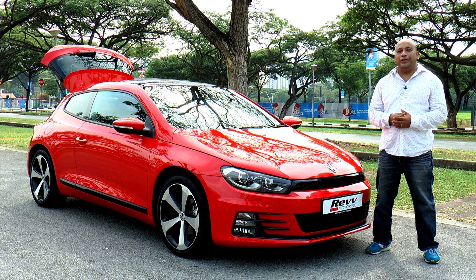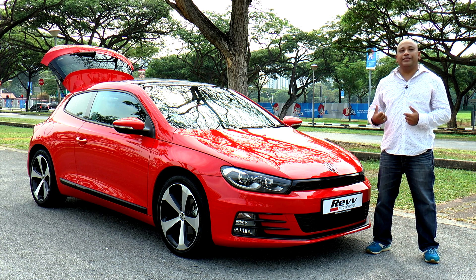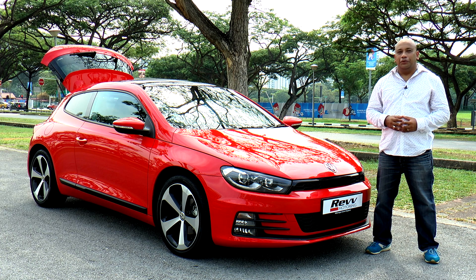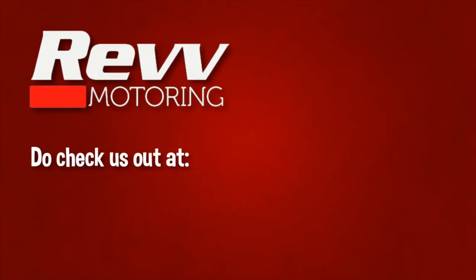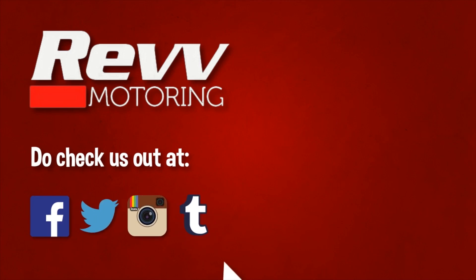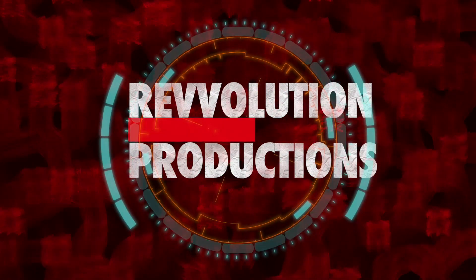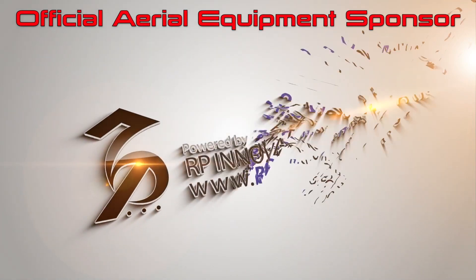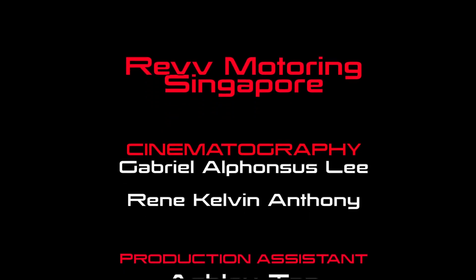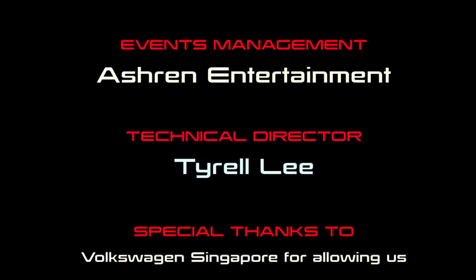We want to say thank you to Volkswagen Singapore for allowing us to feature the all-new Scirocco. And let's give a big Rev thank you to Eric for joining us on this episode and sharing his thoughts on the Scirocco. If you're looking to do a test drive, head on down to the Volkswagen showroom at Alexandra Road. This wraps up another episode of Rev — to find out more, head on up to our website. In the meantime, drive safe. We'll see you next time.